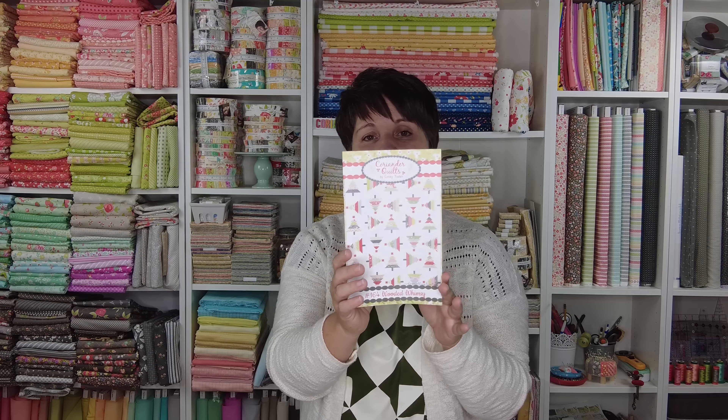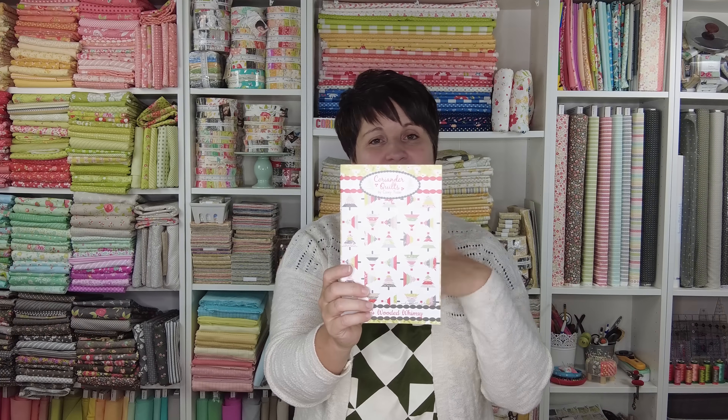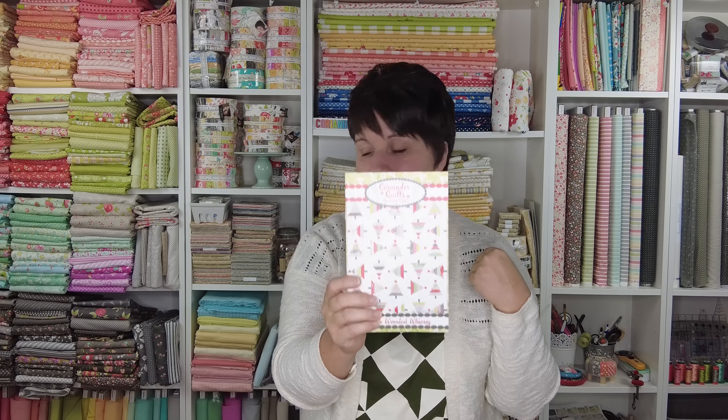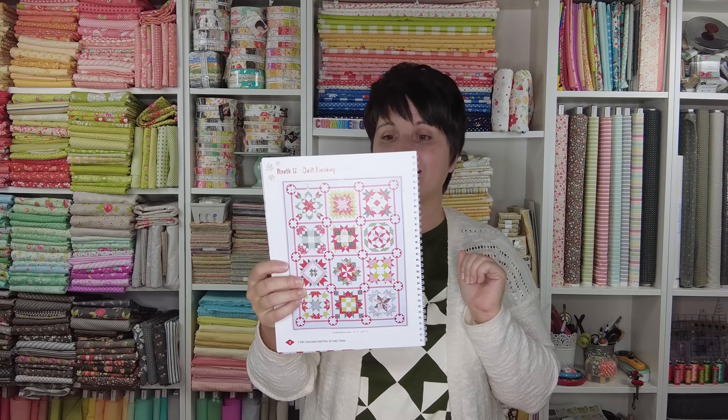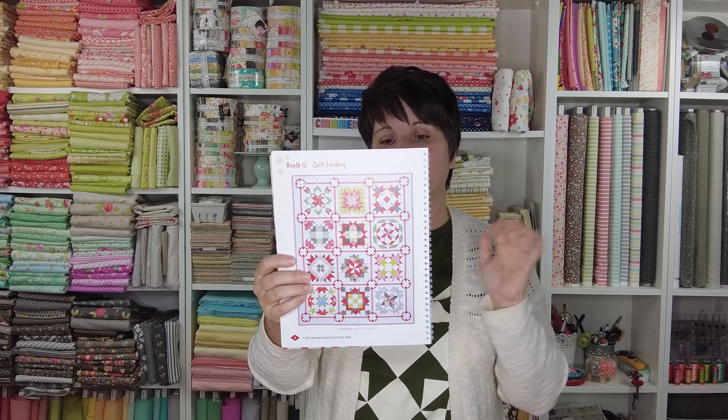That's a roundup of the Holly Berry quilts I have in hand. There are two more I no longer have — one I never had here for long and one I gave away. Those are the Wooded Whimsy quilt, which is a jelly roll quilt, and the Very Coriander Christmas quilt, which I've been sharing in my works-in-progress videos. I'll link to more information on both. I hope you enjoyed watching and picked up some good tips on looking at fabric lines, choosing backings, and choosing bindings. Have a wonderful Thanksgiving!